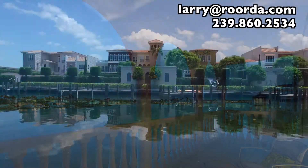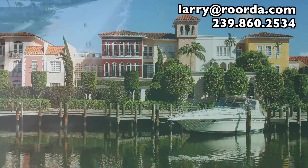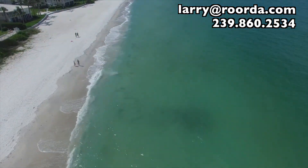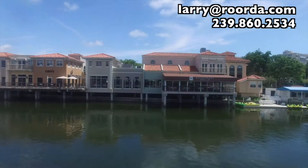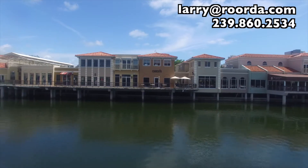If you love the water, you'll love this home. It's a boater's delight with boat slips available, and just across the street is your private beach access. After a day on the water, take a stroll to the Venetian Village for fine meals and shopping.